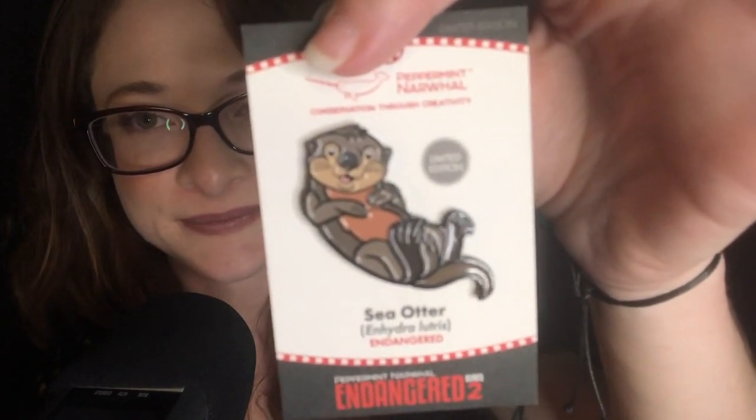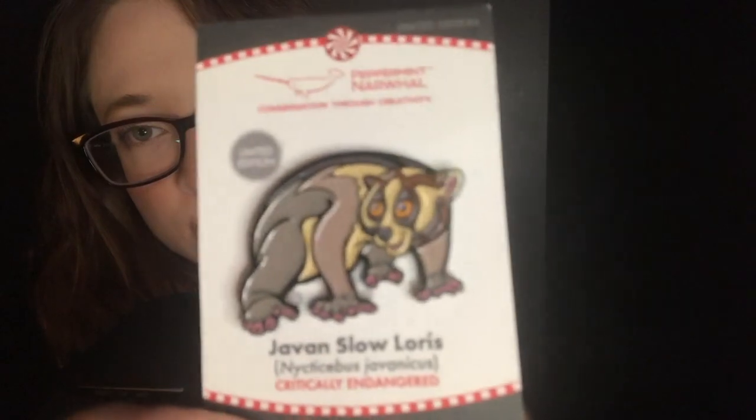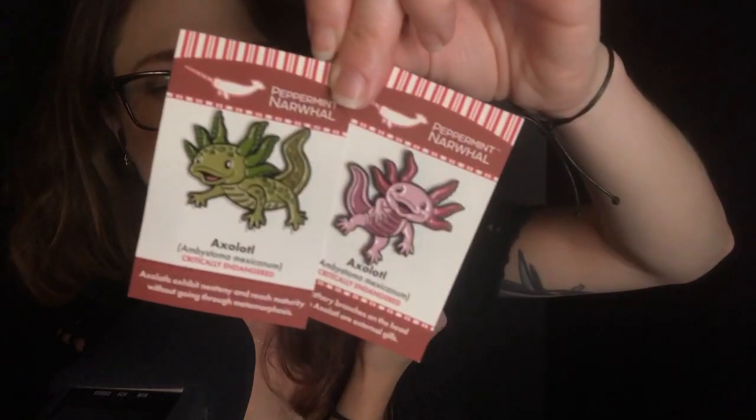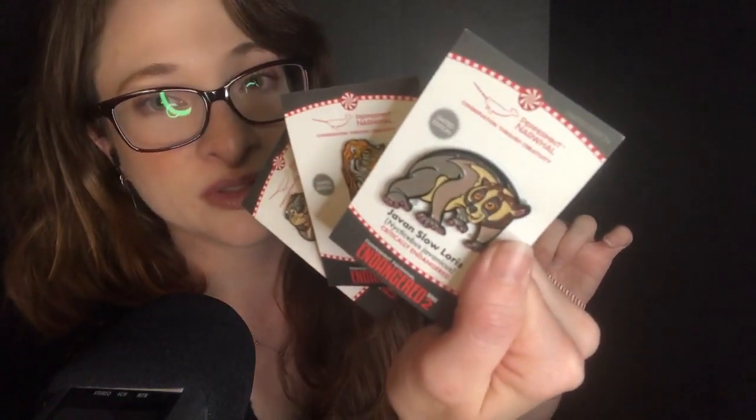And then here is a sea otter pin, as well as a slow loris pin and a tiger pin. All of these pins are animals that are actually either endangered or critically endangered, which is very sad. Another cool thing about Peppermint Narwhal is that they contribute a portion of their earnings towards conservation efforts, and through their social media presence they try to inform people about the fact that there are a lot of endangered and critically endangered species so that people are more mindful and aware of that happening.